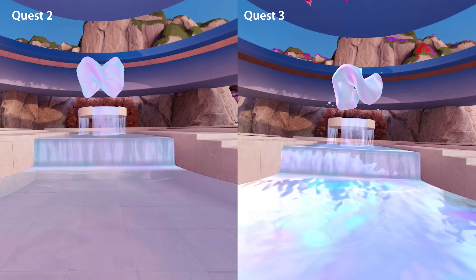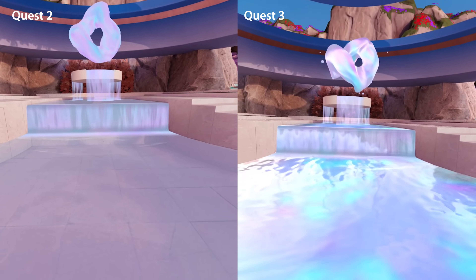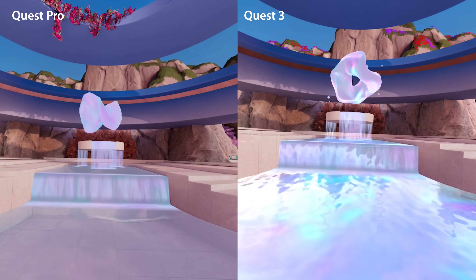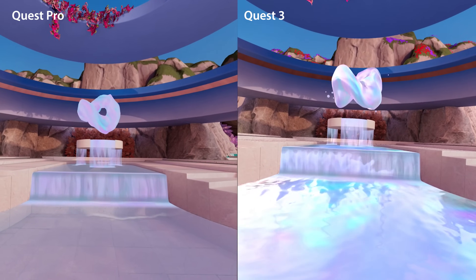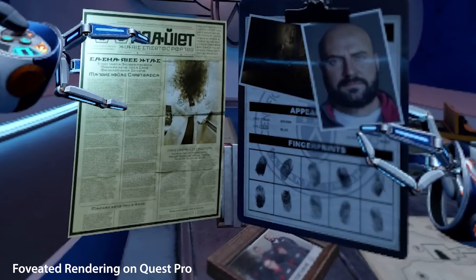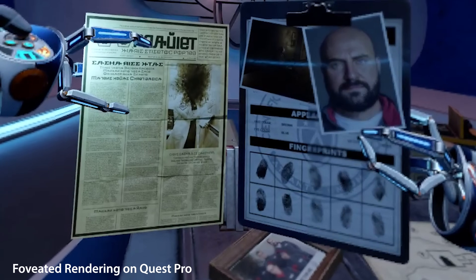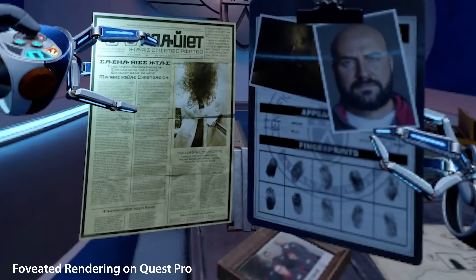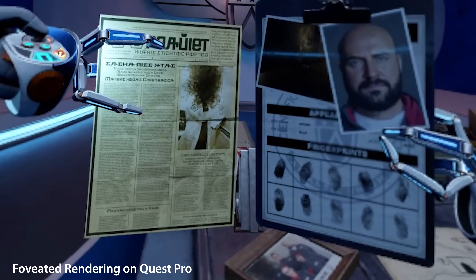Even the home environments get a boost in quality with extra effects like water reflections, ripples, and higher resolution textures. For reference, not even the Quest Pro has these enhancements despite having foveated rendering, which is a feature that substantially increases the resolution only where your eyes are looking. Foveated rendering is not on the Quest 3, but clearly the XR2 Gen 2 processor more than makes up for that difference.